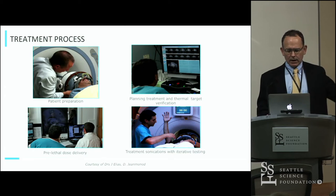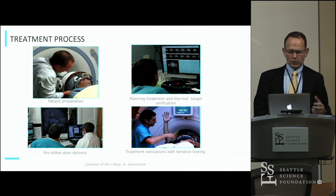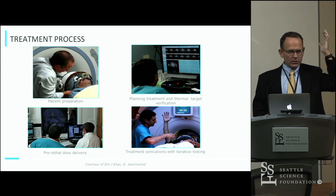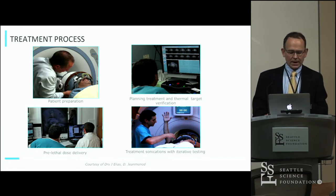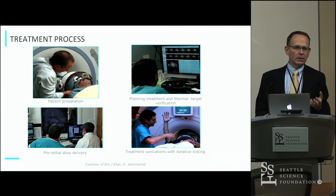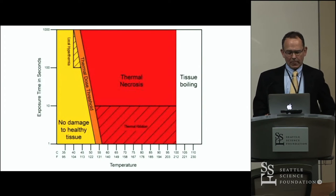There are four main steps in the workflow. We bring the patient to the ultrasound machine and MRI suite with a CRW frame attached, hook them up, and a bath cools the scalp. Patients have to be completely shaved. We then go to planning where we obtain diagnostic imaging and verify that our thermal lesioning is in the expected area using very low temperature thermal rises. Then we deliver a pre-lethal dose of energy which shuts down active cells in the target area — both to look for side effect profiles and for treatment efficacy before delivering the final lesion.